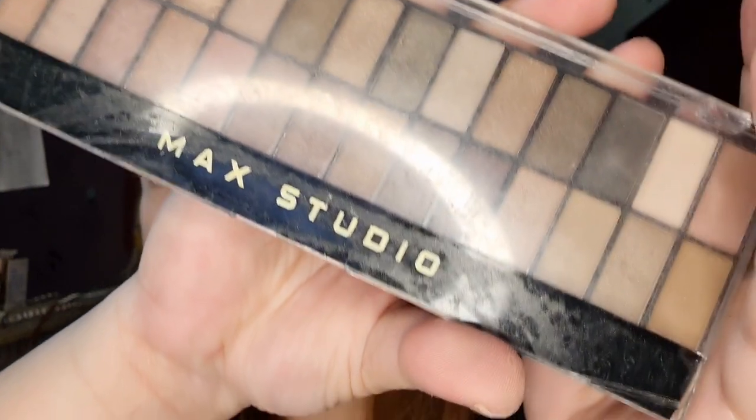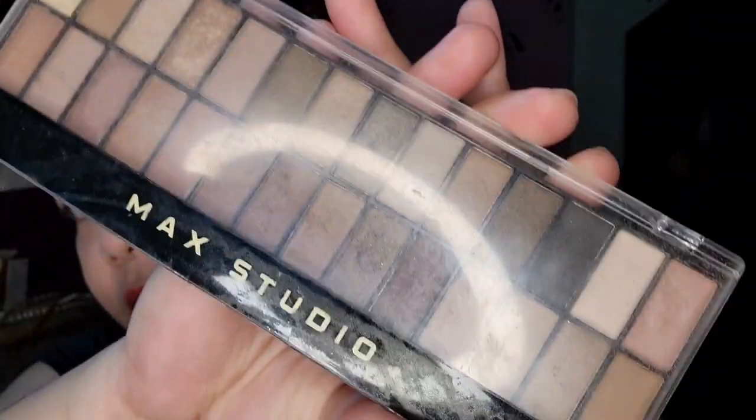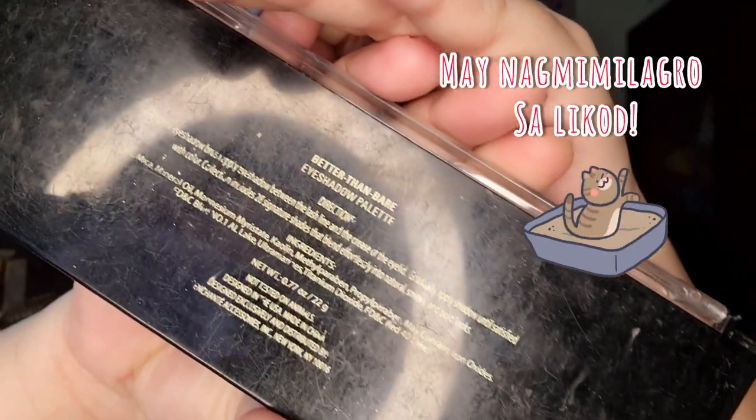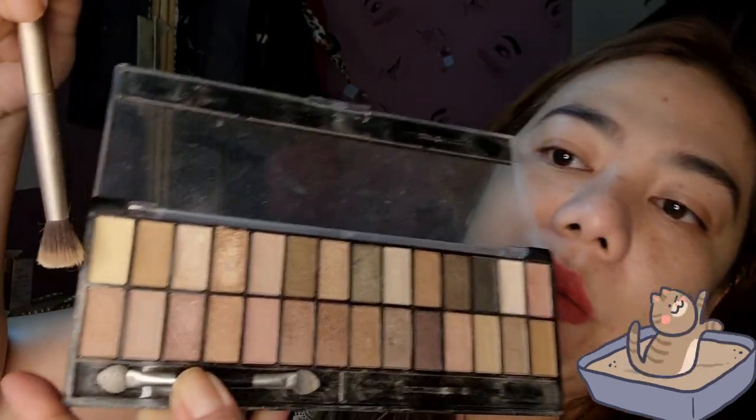Since my eyebrows are already thick, a simple brow look is fine. For the eye makeup, I'll use my Max Studio makeup palette. I'll apply the first shade — this tail color — as the base. It's a dark base, so our eyes get a bit of depth. Since we want to emphasize the eyes, we'll go for a darker shade now.